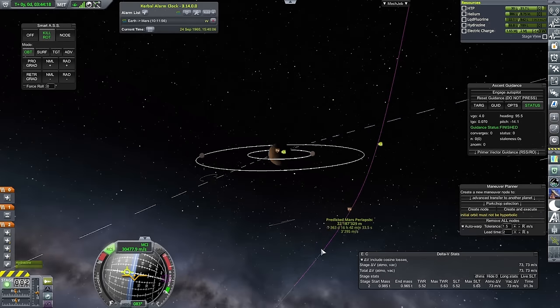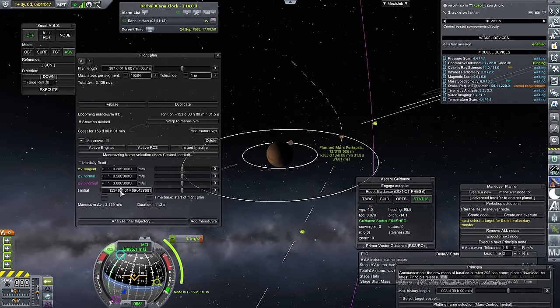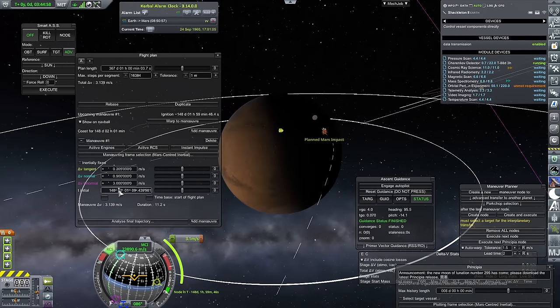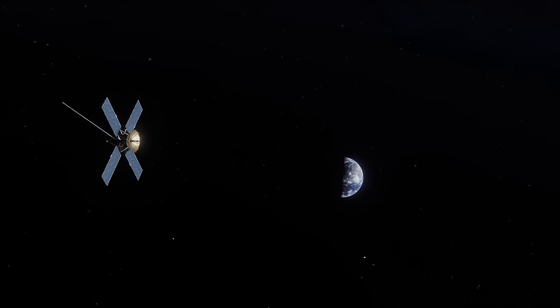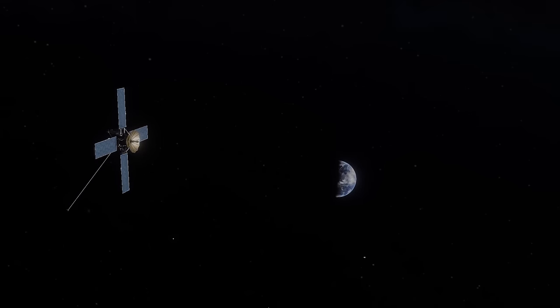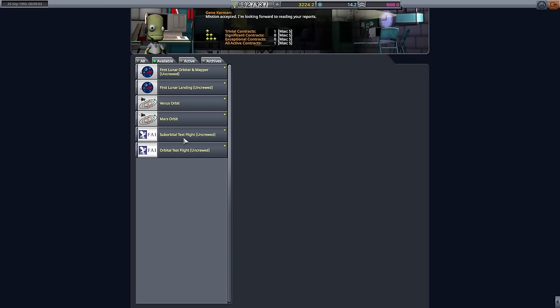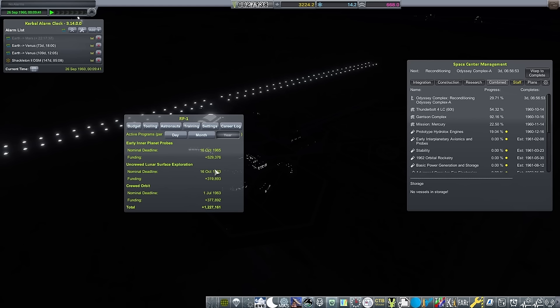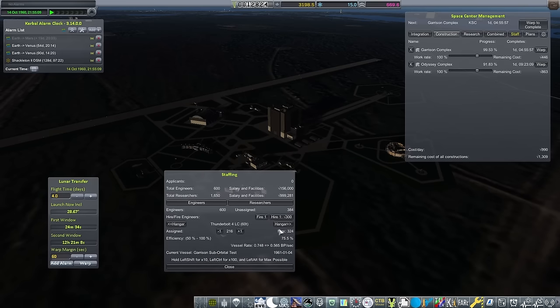We've fired up a new engine on this: it uses liquid fluorine, a fuel I've never used before in previous RP1 runs. It is incredibly efficient — probably the best engine I have for this job until I unlock Hydrolox later on. I do have to do a small course correction using the RCS on the probe. We actually have deep space avionics for this, so I have control the entire way to Mars. Unfortunately it won't arrive until next year, so we won't be seeing that until next episode.